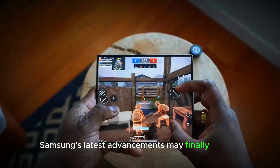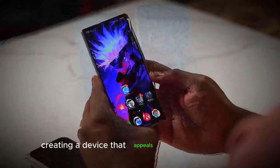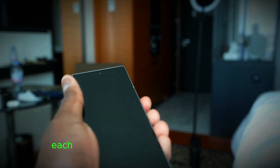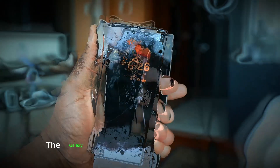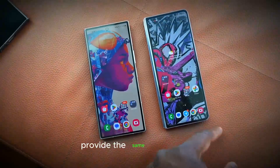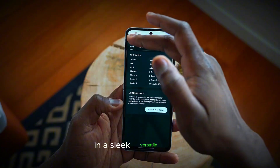Samsung's latest advancements may finally meet long-standing expectations in the foldable space, creating a device that appeals to a broad audience, from tech enthusiasts to productivity users. Should these developments come to fruition, the Galaxy Z Fold 7 Ultra may set a new benchmark, demonstrating that foldables can provide the same functionality and convenience as flagship smartphones in a sleek, versatile form.